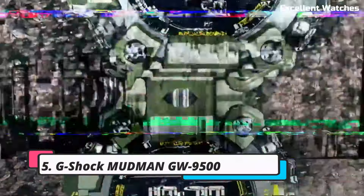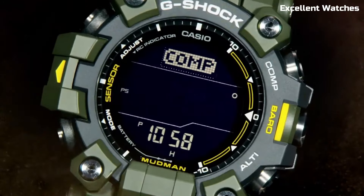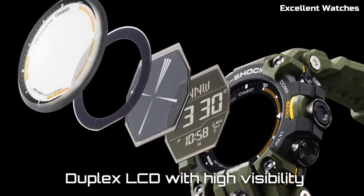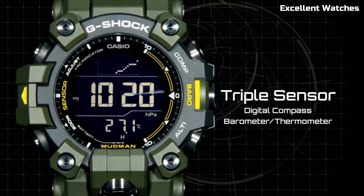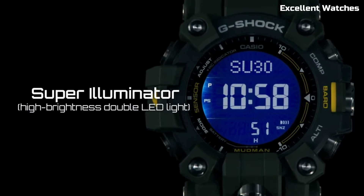Number 5: G-Shock Mudman GW9500. The G-Shock Mudman is a watch built to conquer challenging environments. With its robust design and shock resistance, it can withstand extreme conditions. Mud and dust won't hinder its performance, thanks to the sealed case structure.